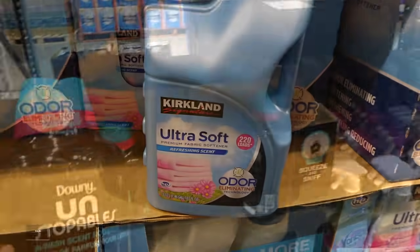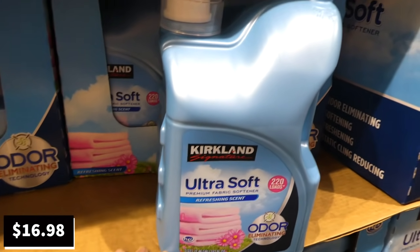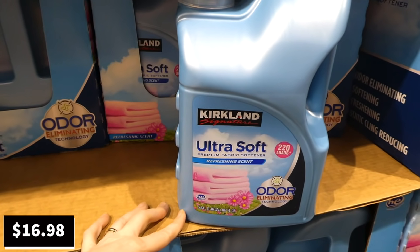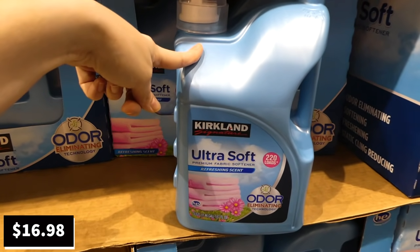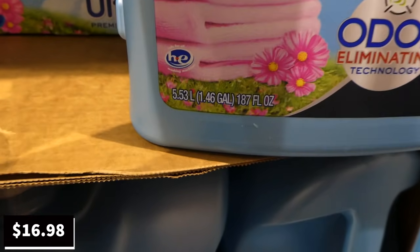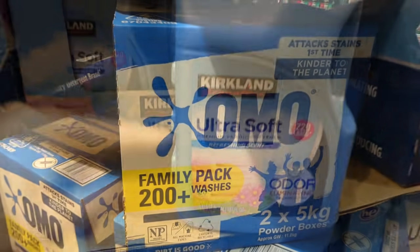Kirkland Signature ultra fabric softener — 5.53 liters, 220 washes — is a manager special at $16.98. It's fresh scent with odor-eliminating technology and is HE safe for all high-efficiency washing machines.